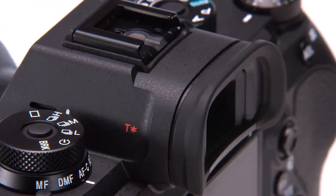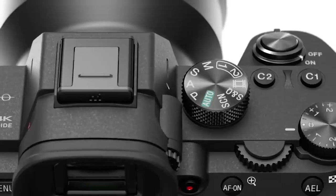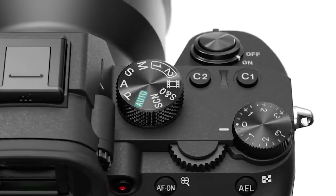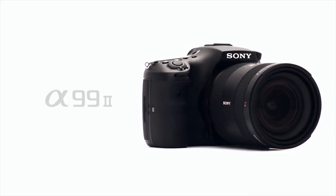That's all from the best Sony cameras for portraits. If you want more information or to buy any of these cameras, go to the description and click the link. Subscribe for more videos — see you in the next one, goodbye.